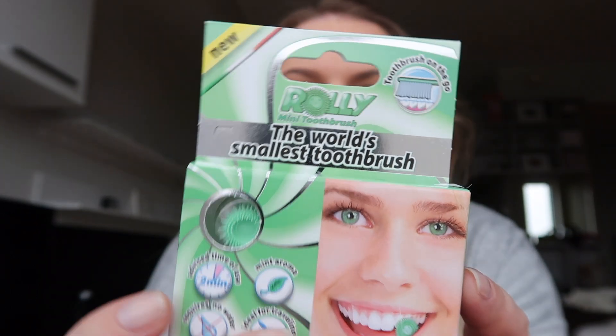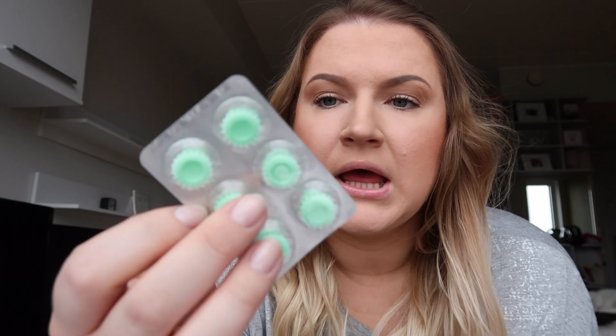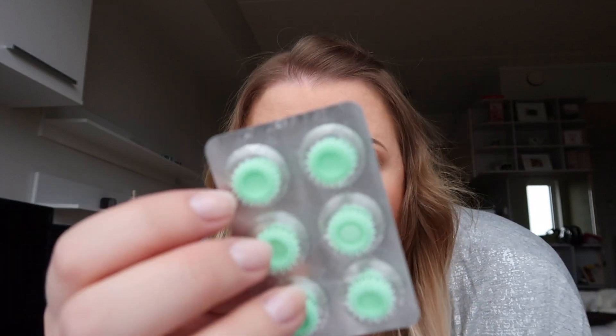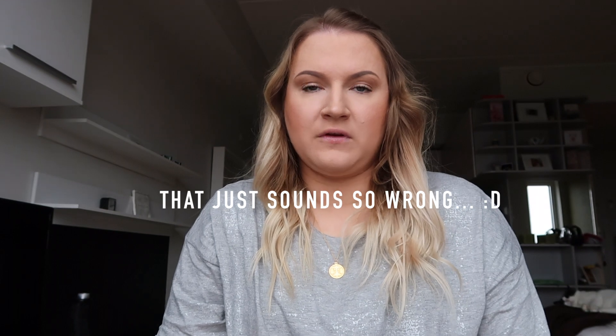Then I got something really interesting — very gimmicky but I wonder whether it works. These are the world's smallest toothbrush. They come in a package like medicine and they're like little rubber balls that you put in your mouth and swirl around — basically like a piece of a toothbrush cut off. It should give you a good clean feeling. This one's mint and this one's peach — very gimmicky but I just want to know whether they work.